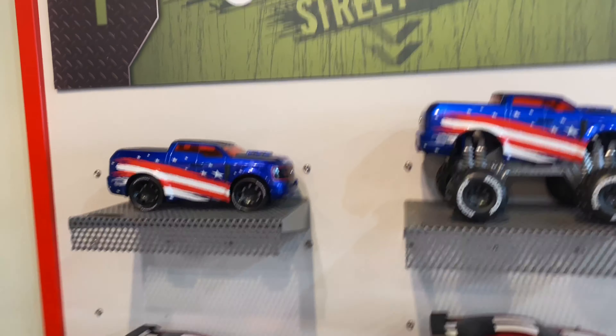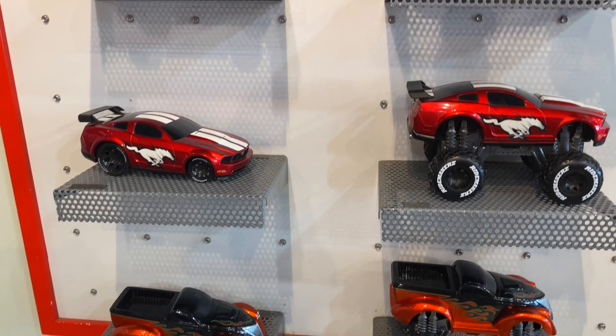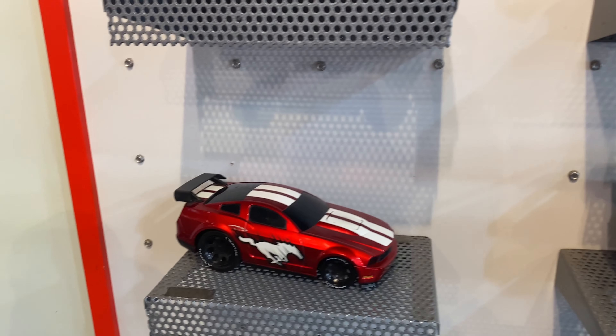Then you can get Street or Monster. So Robbie, you have to choose Street or Monster. See, that's the same car, and that's the Monster version. I like those better.